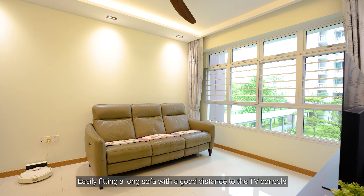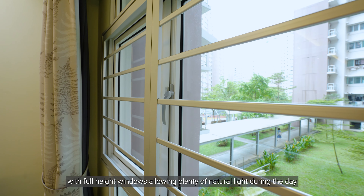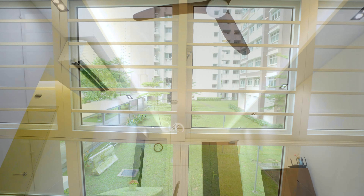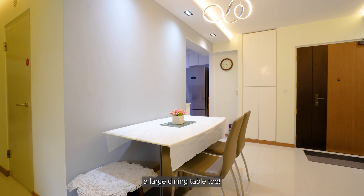Easily fitting a long sofa with a good distance to the TV console, with full height windows allowing plenty of natural light during the day with a serene garden view. A wide living and dining area means you can also easily accommodate a large dining table too.